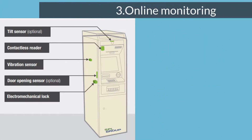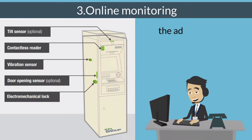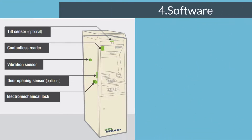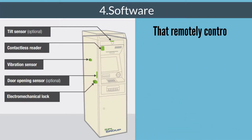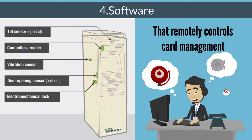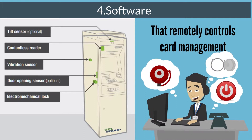Third, Online Monitoring — this is the most valuable feature. The administrator has remote access to event logs and system diagnostics. Fourth, Software that remotely controls card management. The administrator can set alarms, block or open doors, or shut down power.